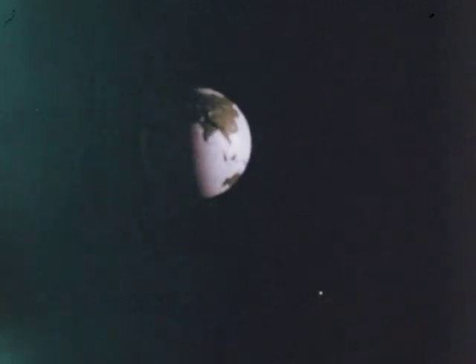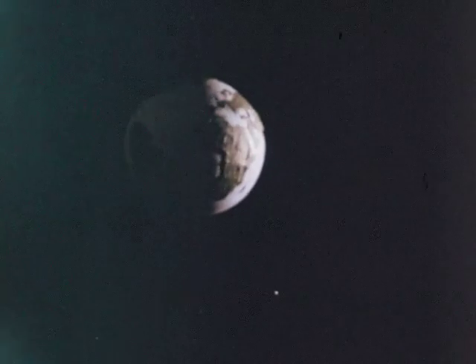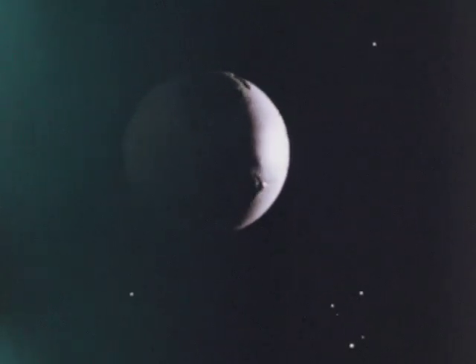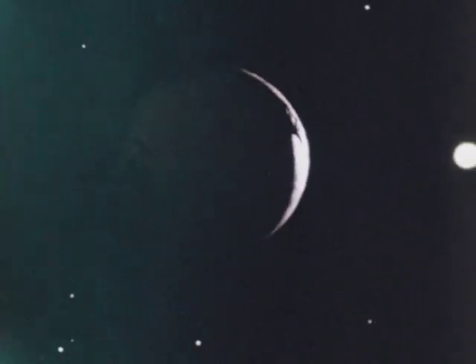Rotation, revolution, precession of the equinoxes, and galactic movement — four movements of the earth. Today, one of the purposes of space exploration is to understand more fully and more accurately all the movements of the earth.